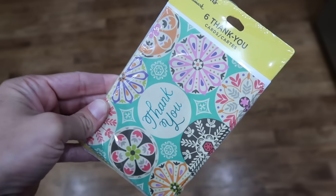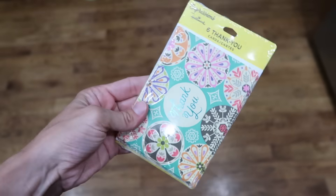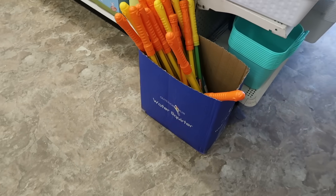Another amazing find are the Hallmark thank you cards. You can get packs of six or eight for only $1.25. So if you haven't sent thank yous for the graduation gifts your graduate got this year, come to Dollar Tree and grab some on the cheap. I'm going to grab this pack of six today.